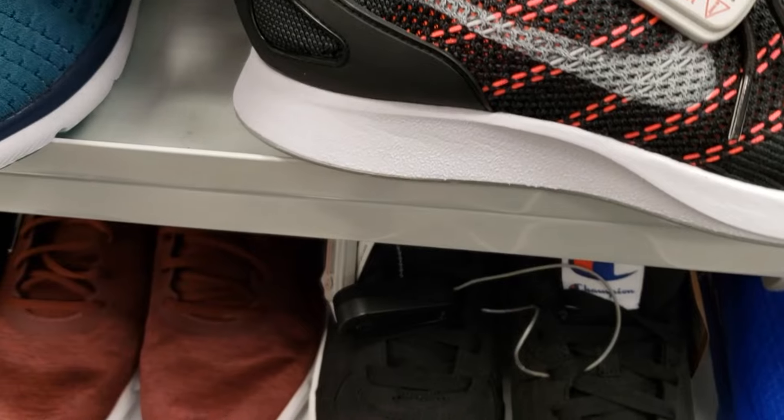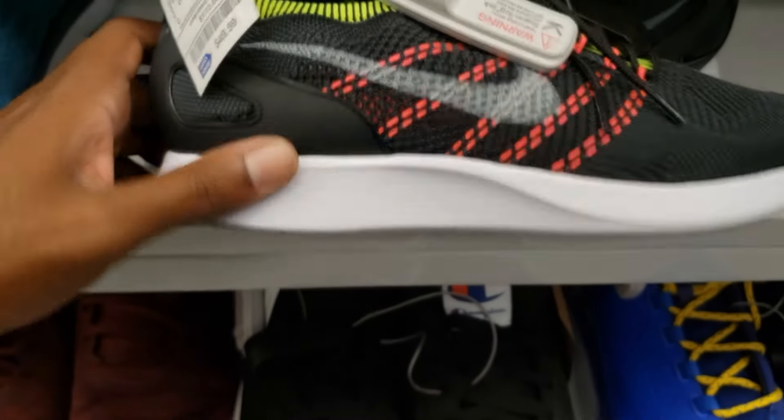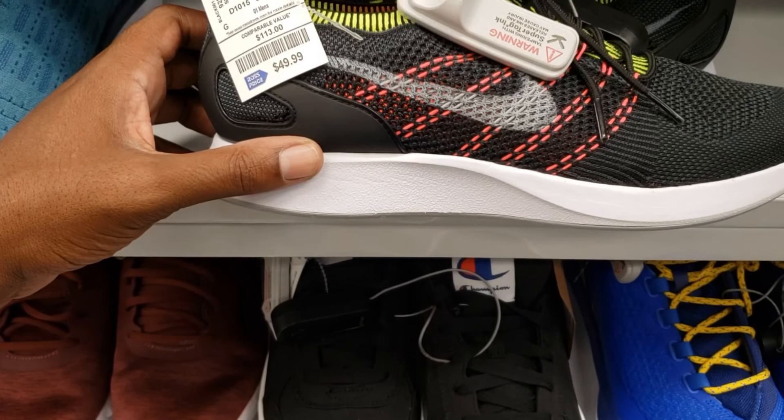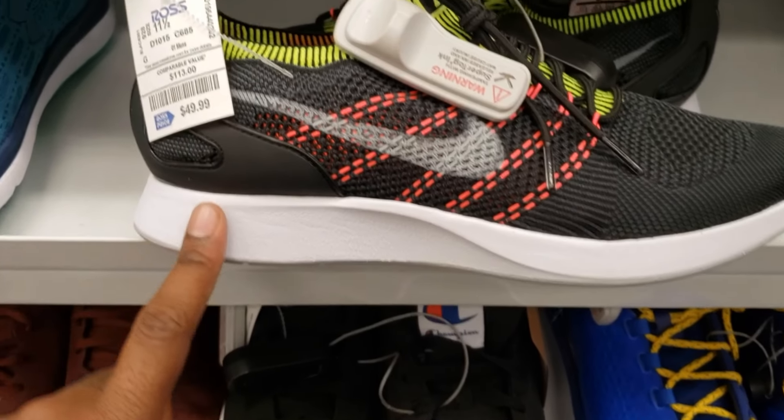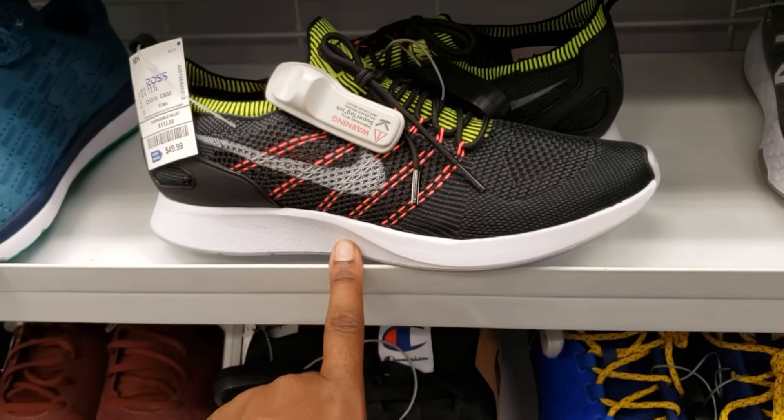These are 49 bucks — I forgot what these are called, I feel like these are Roshis but they're not Roshis. What do you guys think about those? 49 dollars is a good price because these normally retail for like 120, so that's dope.